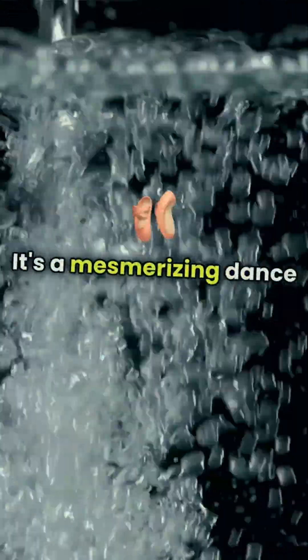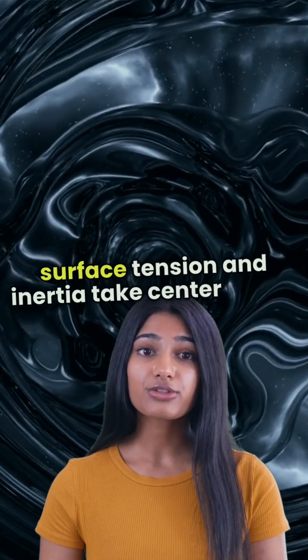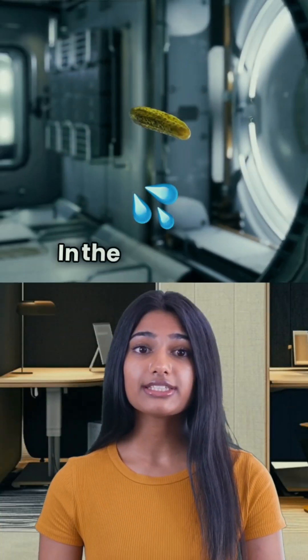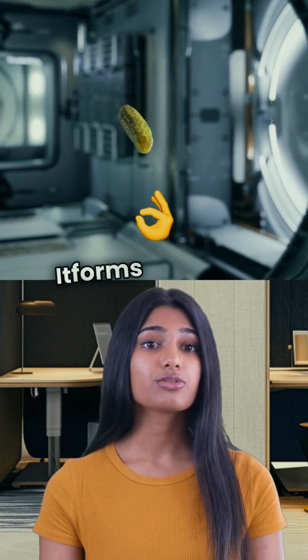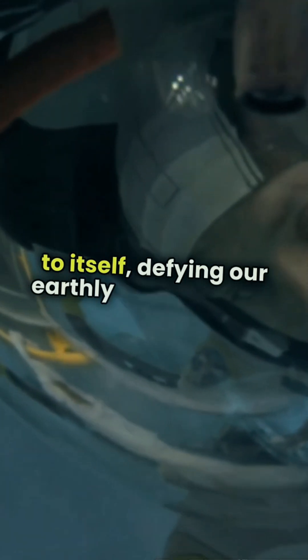It's a mesmerizing dance of fluid dynamics, where surface tension and inertia take center stage. In the absence of gravity, water behaves differently — it forms a perfect sphere, clinging to itself, defying our earthly expectations.